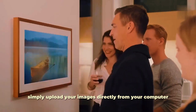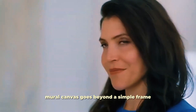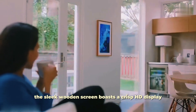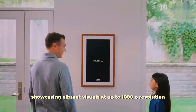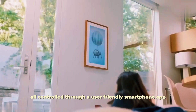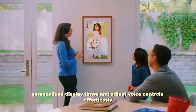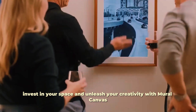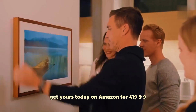Simply upload your images directly from your computer using the convenient Wi-Fi connection. Mural Canvas goes beyond a simple frame. The sleek wooden screen boasts a crisp HD display, showcasing vibrant visuals at up to 1080p resolution. Forget the hassle and expense of traditional artwork — Mural Canvas provides endless artistic possibilities, all controlled through a user-friendly smartphone app. Change images, personalize display times, and adjust voice controls effortlessly. Get yours today on Amazon for $499.99.